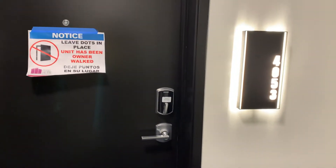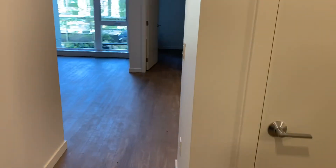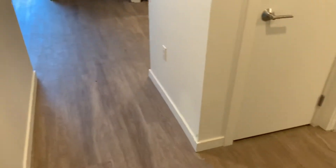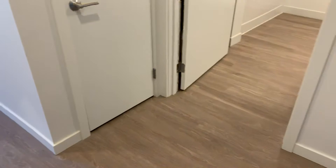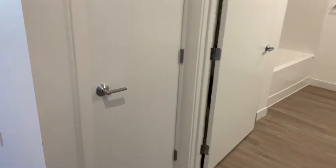This is home 4053. We'll head inside and take a look at the entryway here. Just off to your right, once you enter the home, there will be a closet, which you can see here.